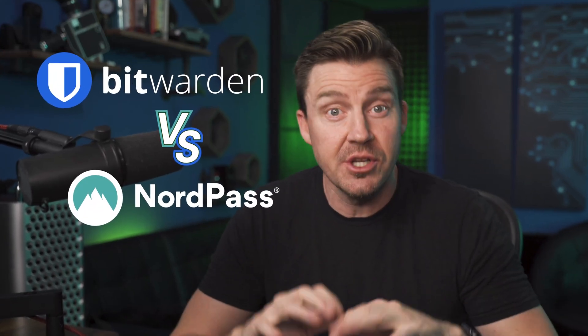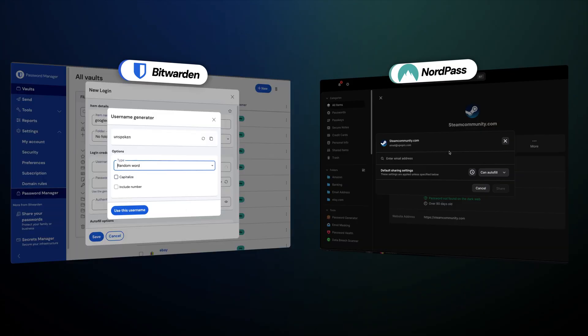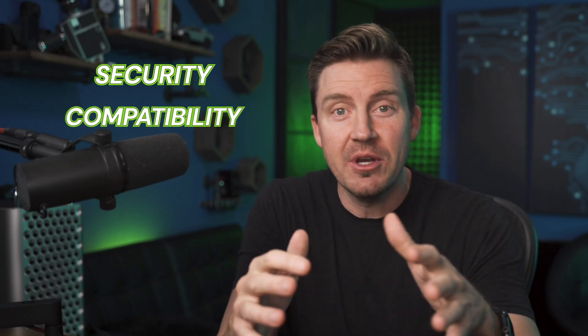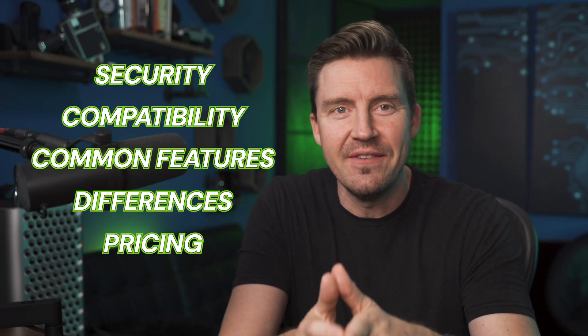In the Bitwarden vs. NordPass comparison, only one password manager is completely worth your time and money. But which one? In this video I'm going to cover all the pros and cons and essential info about both providers, so let's not waste time.